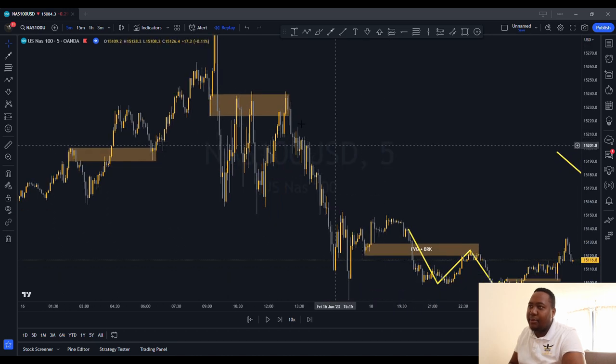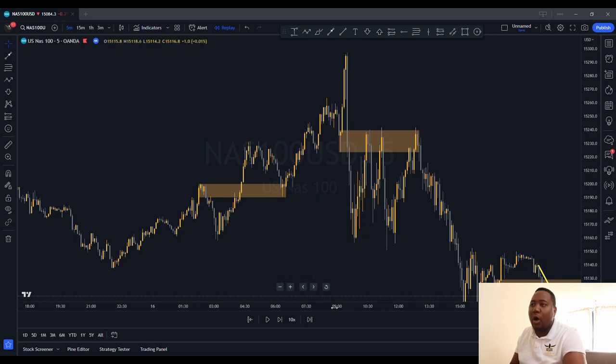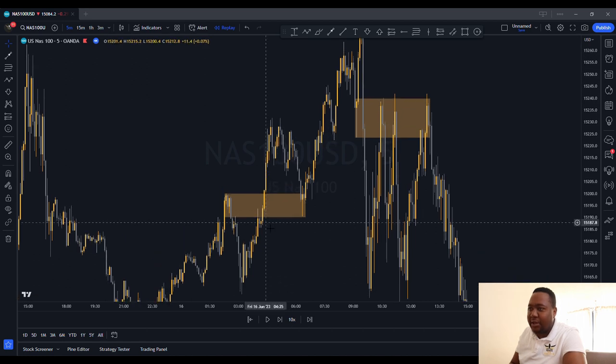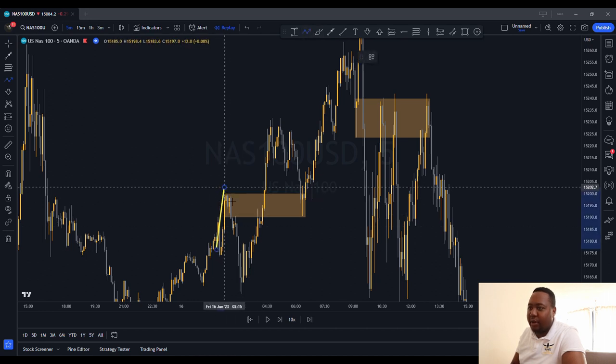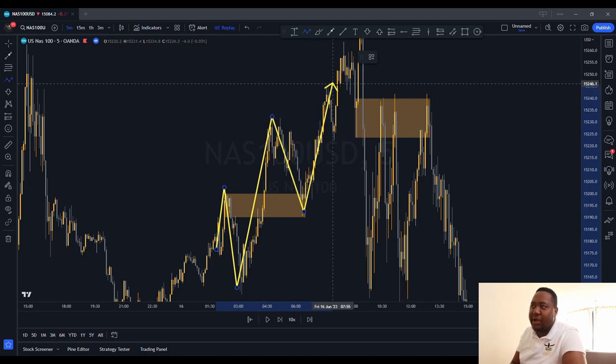I don't want this video to be too long. There was a breaker here, and again the market came in with momentum breaking this high, creating a fair value gap. When the market pulled back, it did so very beautifully. You want the market to break it with momentum, and when it pulls back you pull that trigger.